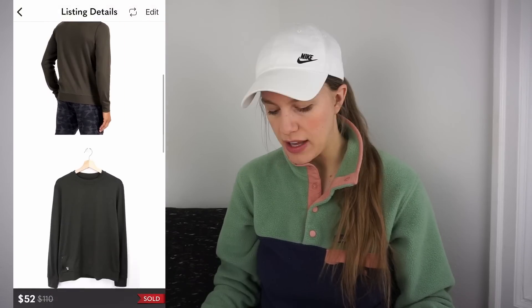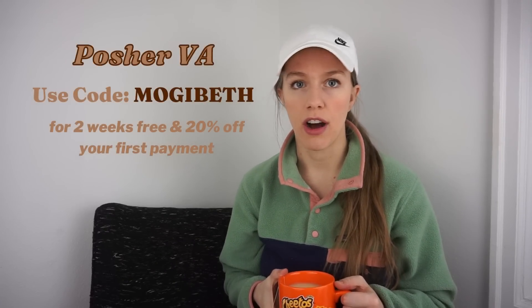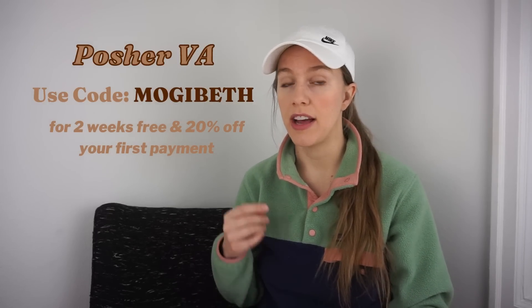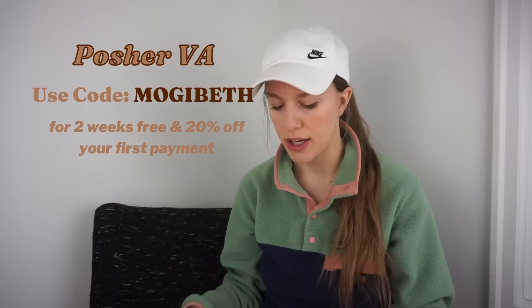Next is Vuori — I think I only found it once in these past three months. This Vuori performance crew was actually missing the size tag; I found it at the bins for 84 cents and listed it for $75. My PosherVA automation sends out 30% off offers on everything — highly recommend it, use code mogibeth for 20% off. I sold it for $52 after 21 days, netting a gross profit of $39.04.